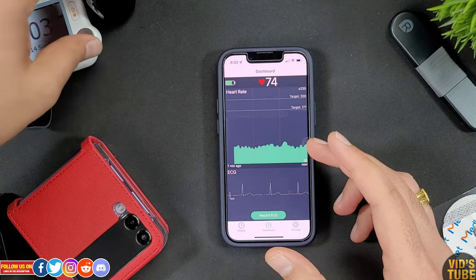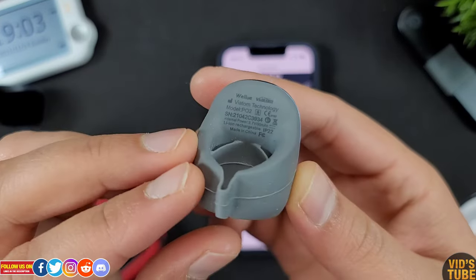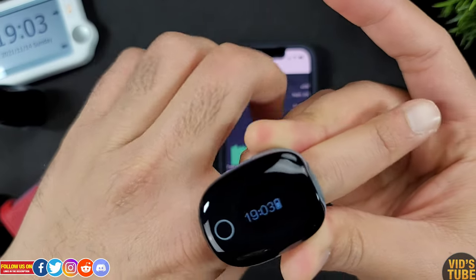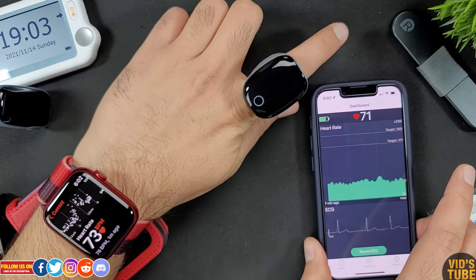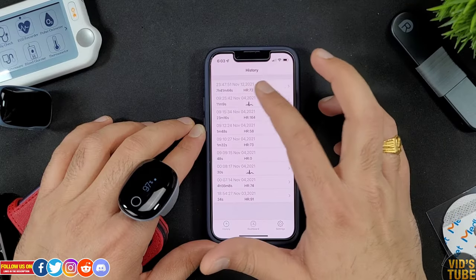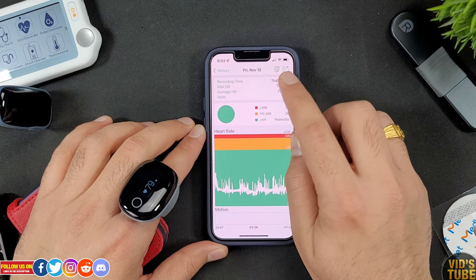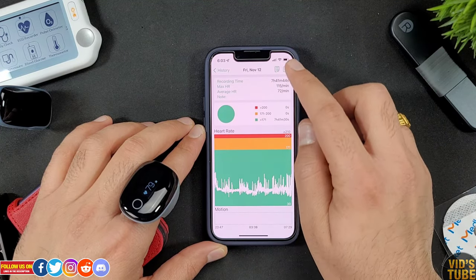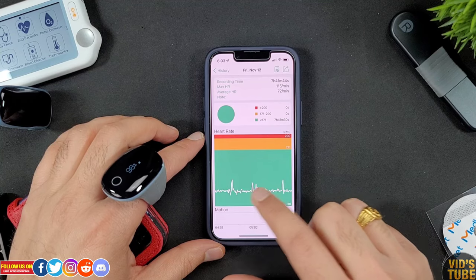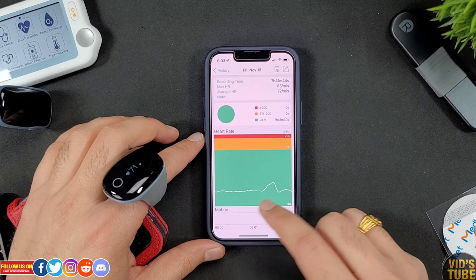I've even tested it for nighttime heart rate monitoring and it's very accurate — even better than the reading from the O2 Ring, which is also by Valore and whose review is linked in the card section. However, the O2 Ring is primarily for measuring blood oxygen and does great at measuring SpO2. You can access and export the heart rate monitoring chart, which shows maximum and average heart rate with an interactive graph you can pinch-zoom and navigate. It also shows a motion graph you can compare against heart rate spikes.